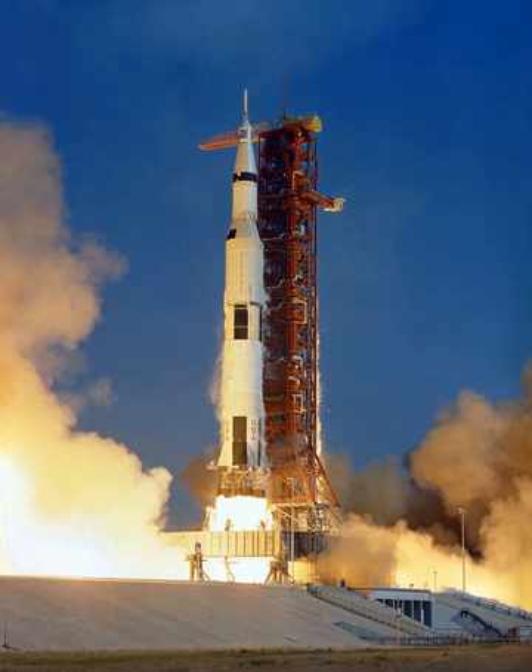There was a large payload gap between the Saturn IB's 46,000 lb low Earth orbit capacity and the Saturn V's 310,000 lb capability. In the mid-1960s, NASA's Marshall Space Flight Center initiated several studies to extend the capabilities of the Saturn family.